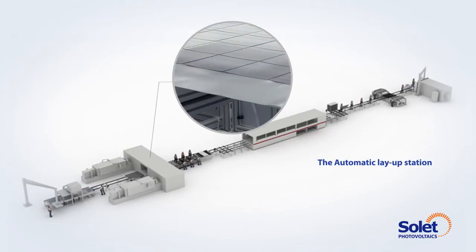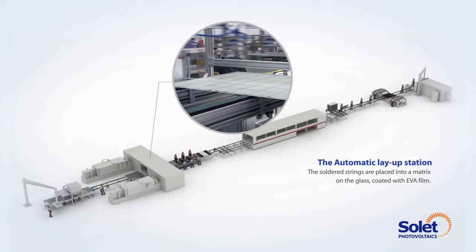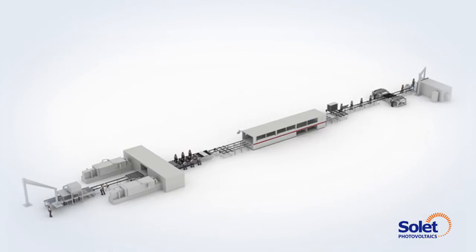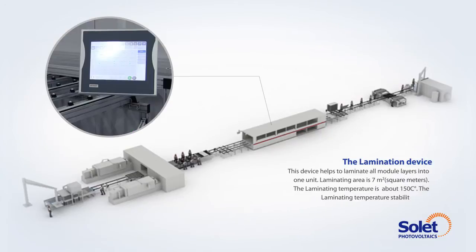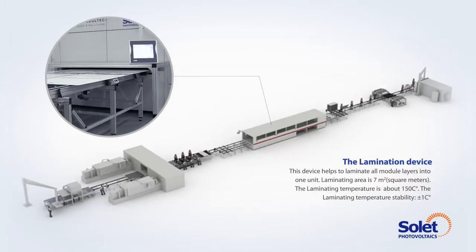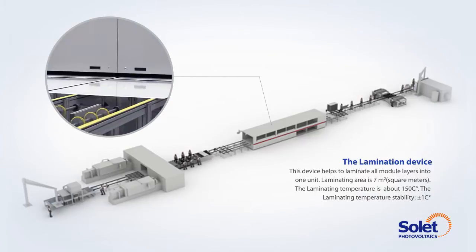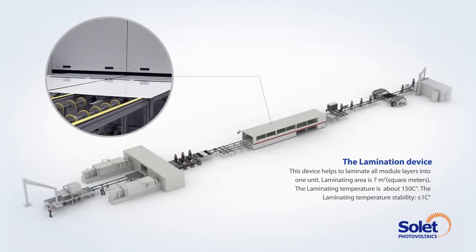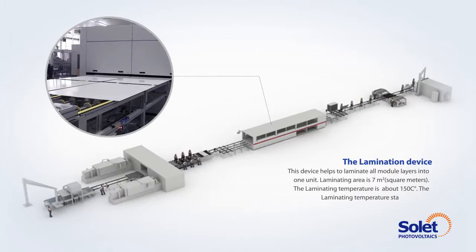The automatic lay-up station: the soldered strings are placed into a matrix on the glass, coated with EVA film. The lamination device: this device lammates all the module layers into one unit. The laminating area is 7 square meters, and the laminating temperature is about 150 degrees centigrade.